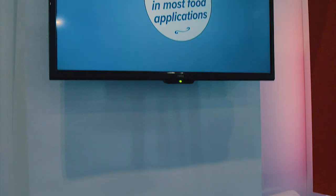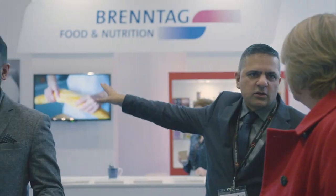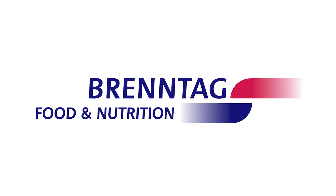With our new global team, Brent Ag Food and Nutrition are looking to offer our customer base the ability to be different, hence our new strapline 'Sense the Difference' — that is us bringing products into the market and assisting our customers to become market leaders. Thank you.